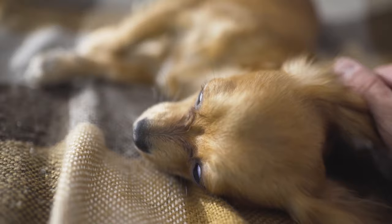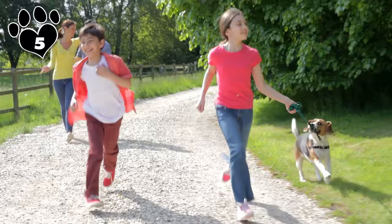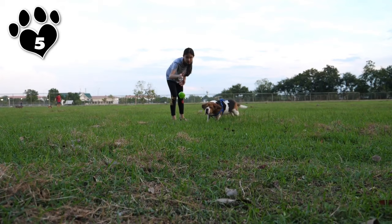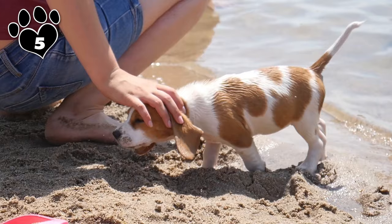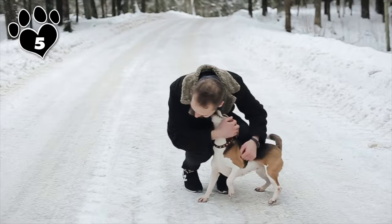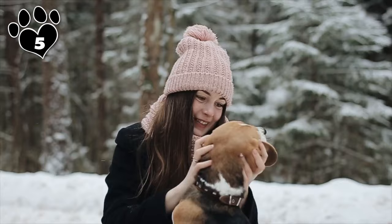Beagles and children go together like salt and pepper, peanut butter and jelly, and Snoopy and Charlie Brown. Their playfulness, curiosity, and unbridled energy are perfect for adventurous kids from tots to teens. Your Beagle may be small, but they're sturdy enough to tolerate a little roughhousing from their rambunctious human siblings, whom they will protect regardless of how wild things might get. Not only will your pal be loyal to you, they'll be just as devoted to your kids, viewing them not as mere humans, but fellow pack members.